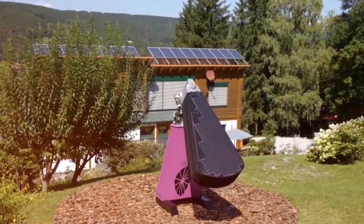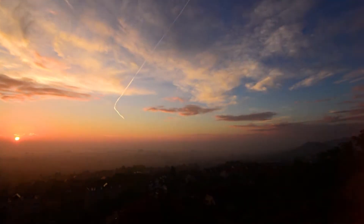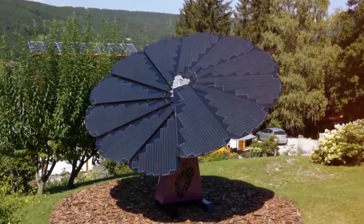What that means is that the Smart Flower, much like a sunflower, opens up as the sun comes up in the morning. It points the panels at the optimal 90-degree angle to the sun, and it follows the sun till sunset.